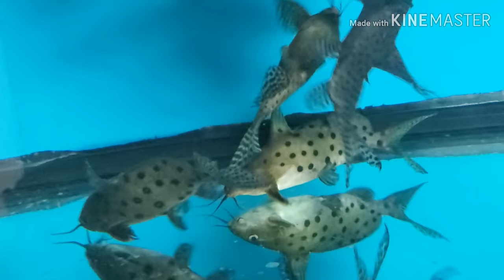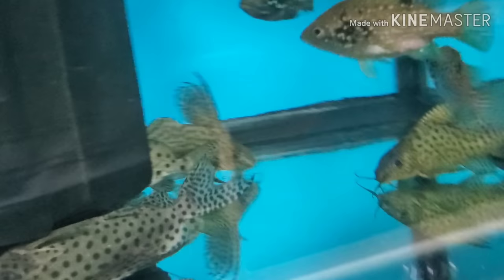Also Synodontis eupterus and some Synodontis — I think it's pronounced decorus — some nice big ones, probably four-and-a-half to five inch. I don't believe I listed these on the website; if anybody's interested you can email me at jlargo20@gmail.com.